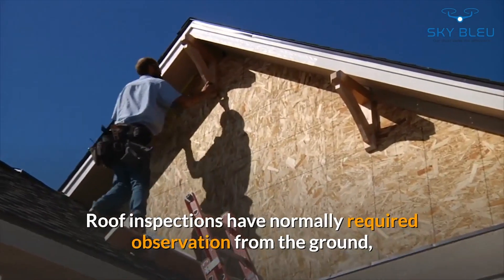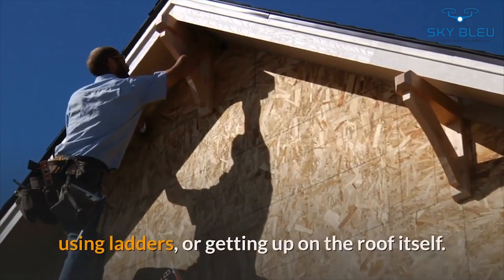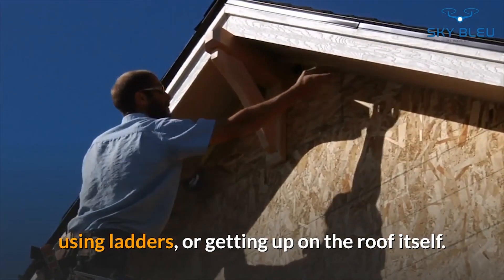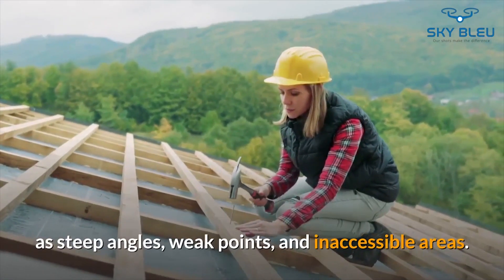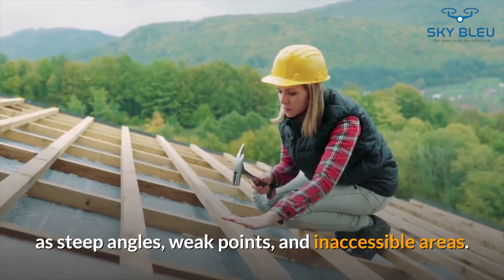Roof inspections have normally required observation from the ground, using ladders, or getting up on the roof itself. These inspections can come with inherent risks, such as steep angles, weak points, and inaccessible areas.